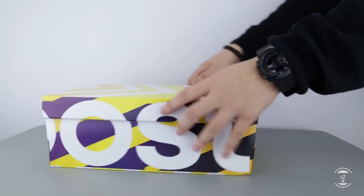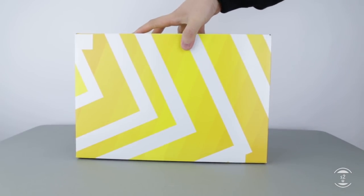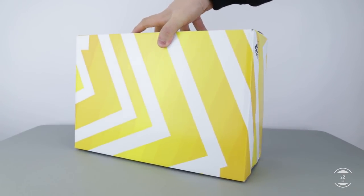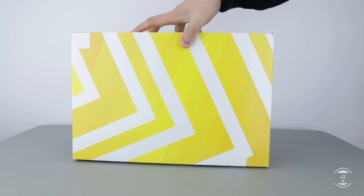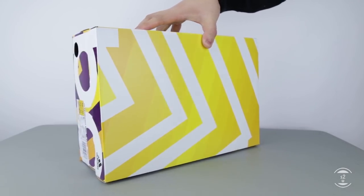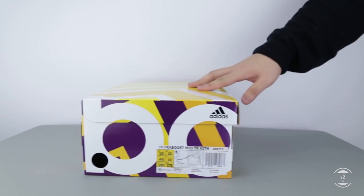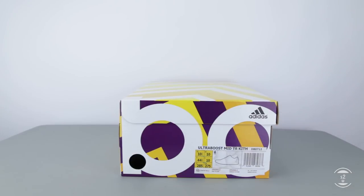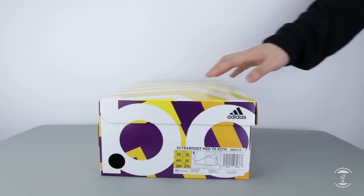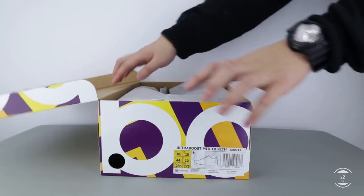Today I have the Adidas Ultraboost Mid ATR All Terrain by Kith and Non-Native here for a review. I'm not entirely sure if this collaboration is part of the sneaker exchange program that Adidas created for 2017, where each month two popular retailers would come together to create two sneakers in a collective effort. But Kith and Non-Native did create a winter collection and two sneakers, and I was able to grab the more sought-after contemporary inspired model here for review.